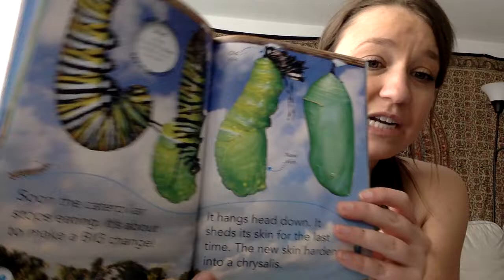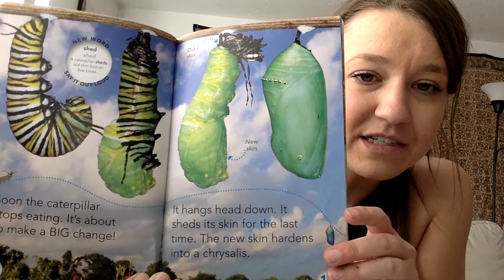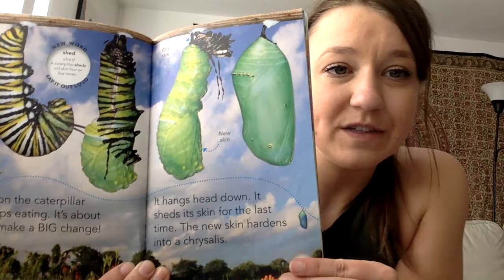Soon the caterpillar stops eating — it's about to make a big change. It hangs head down and sheds its skin for the last time. The new skin hardens into a chrysalis. 'Shed' means when it's getting rid of its old skin. There's the chrysalis.